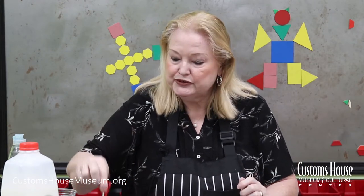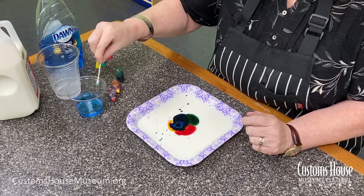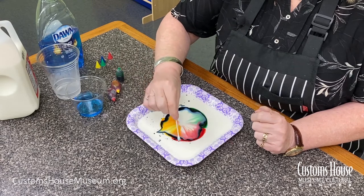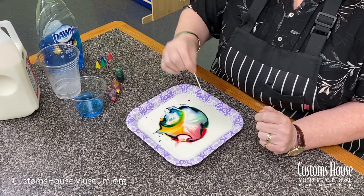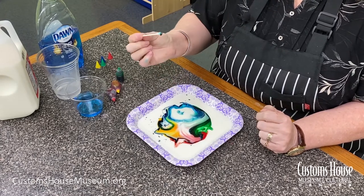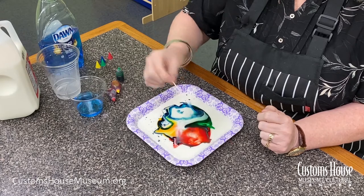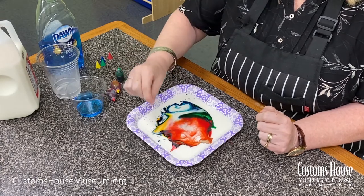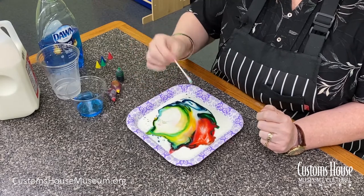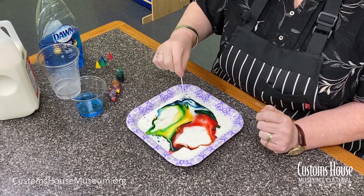That's the chemical reaction that you're going to be able to see because of the swirling colors. That's the degreasing molecules in the dish soap attacking the fat molecules in the milk. That's pretty cool, huh? I hope you enjoy it. Thank you.